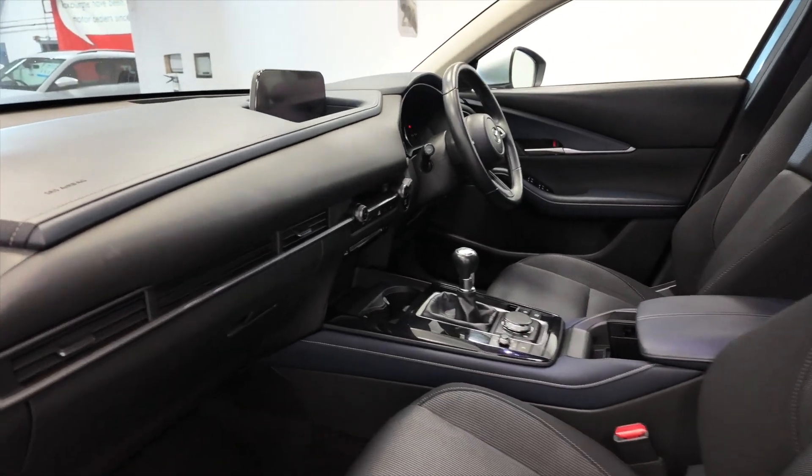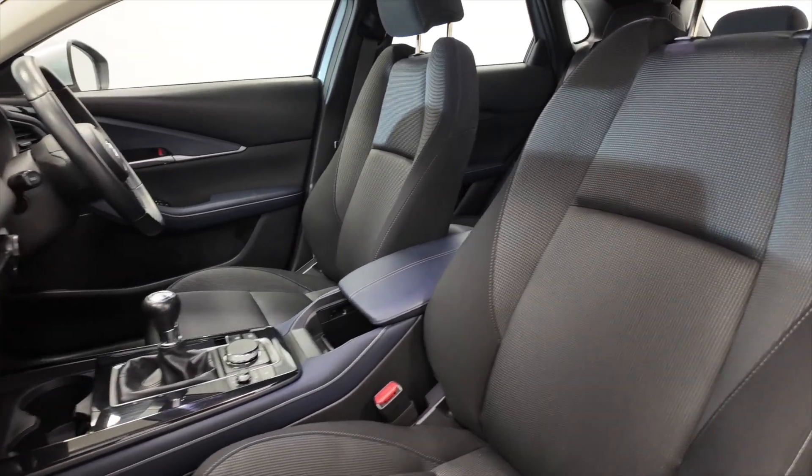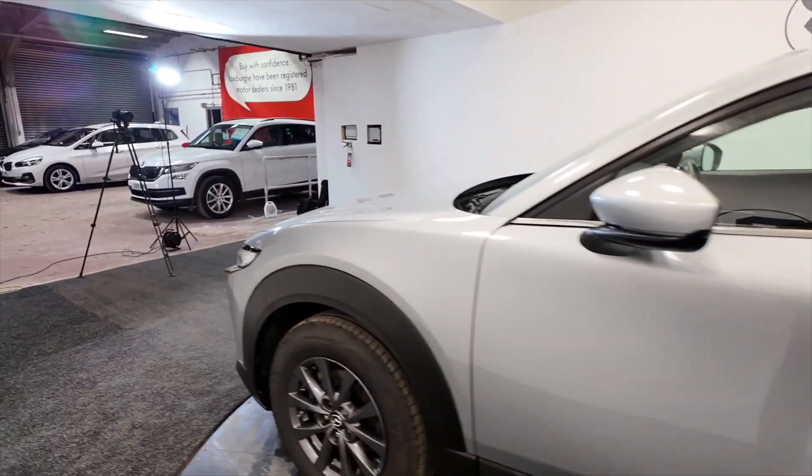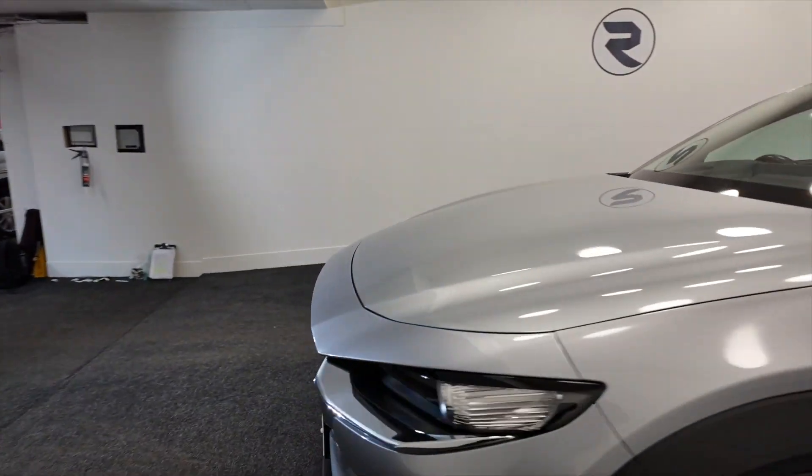Really nice interior in the front as well, really nice full comfortable seats, great looking cars. Bringing this back round to the front now.